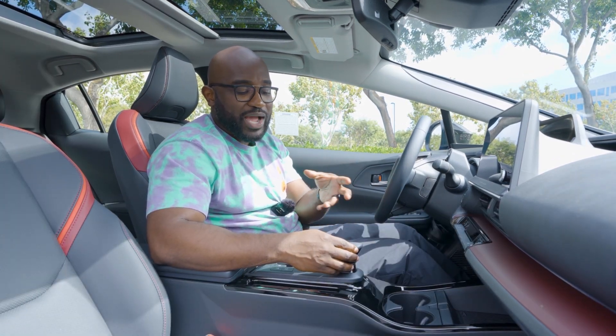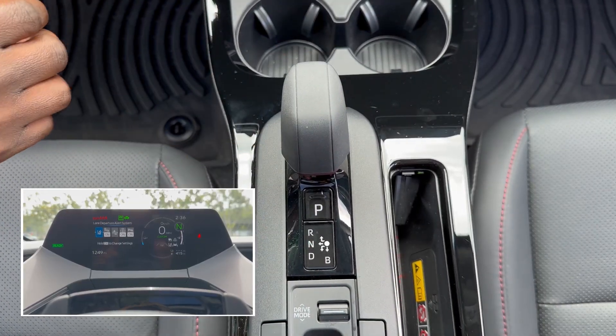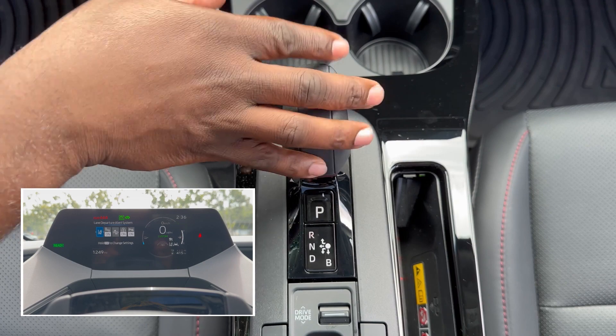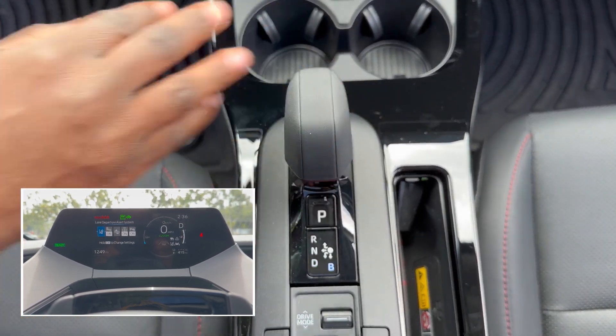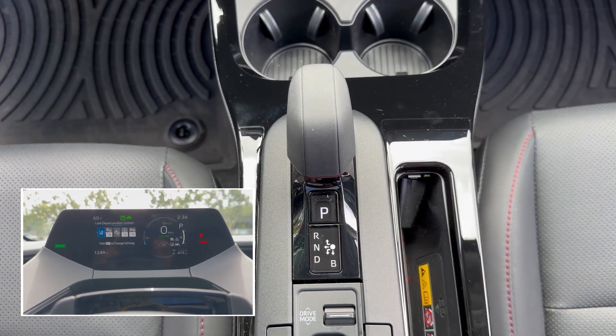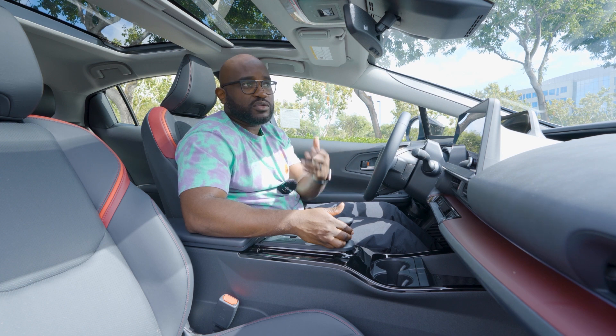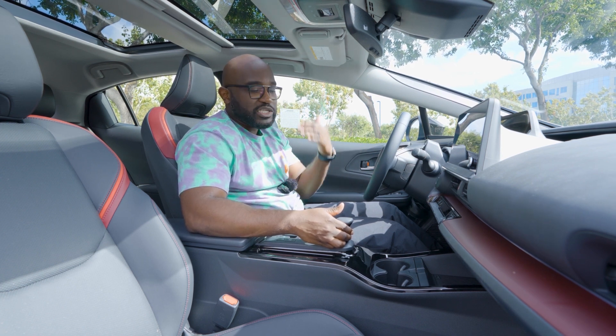For the gears, it's a little interesting because you have to click it to the left, which puts it in neutral, then push it up for reverse. If you click it to the left and push it down, that's going to put it in drive. There's another setting that says 'B' — that's more of a manual setting or a lower gear, which helps if you're going downhill or uphill.